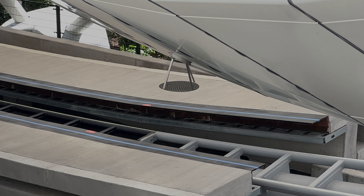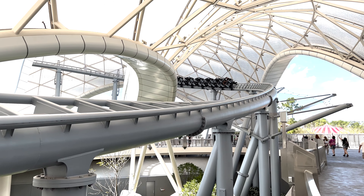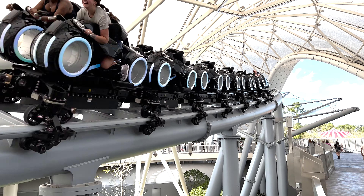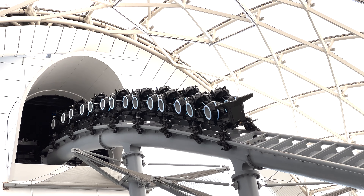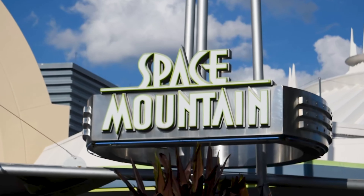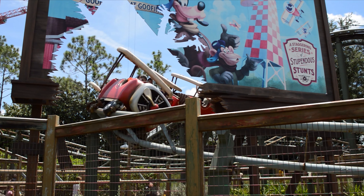Let's get started with the basics. Tron Light Cycle Run is a Vekoma booster bike in Disney's Magic Kingdom in the Walt Disney World Resort in Orlando, Florida. It's around 3,200 feet long, 80 feet tall, and reaches speeds up to 60 miles per hour. Located in the back of Tomorrowland between Space Mountain and the Barnstormer over at Storybook Circus.